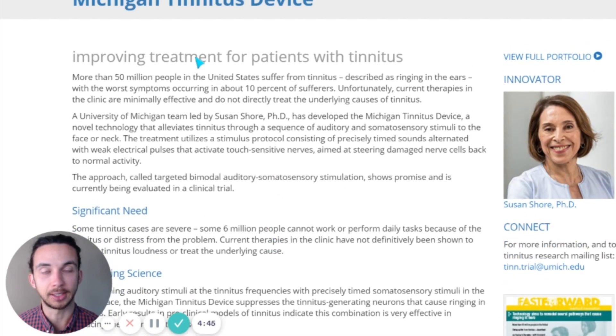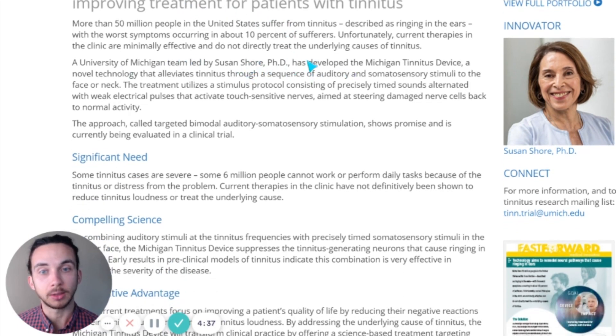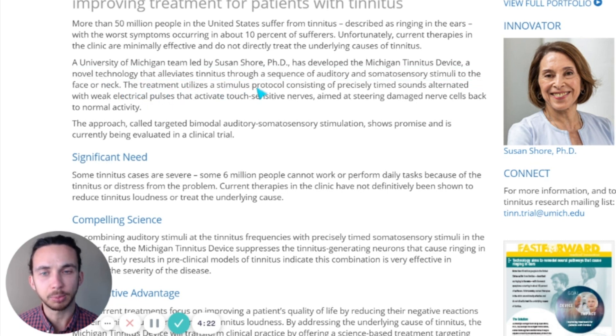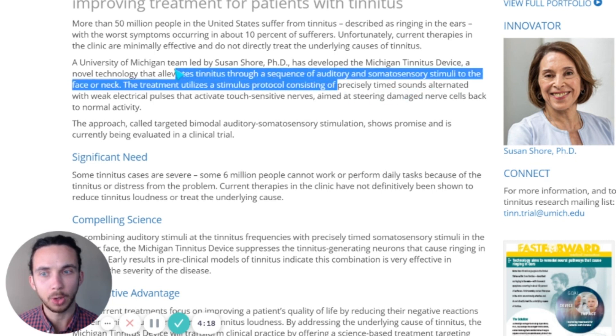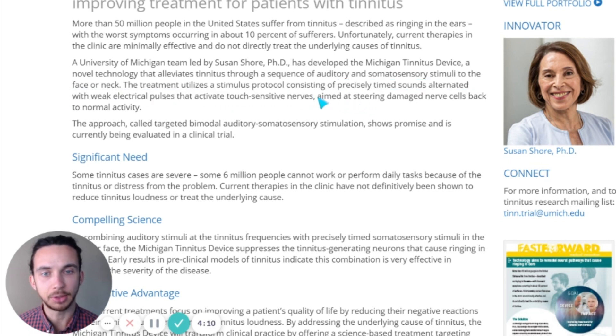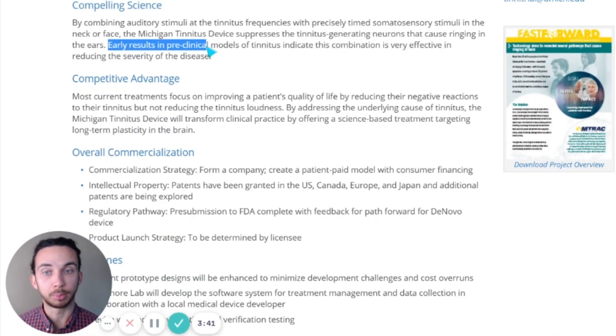This potential device is being developed to improve treatment for patients with tinnitus. Dr. Susan Shore has developed the Michigan tinnitus device, which is a novel technology that alleviates tinnitus through a sequence of auditory and somatosensory stimuli to the face or neck. The treatment utilizes a stimulus protocol consisting of precisely timed sounds alternated with weak electrical impulses that activate touch-sensitive nerves, aimed to steer damaged nerve cells back to normal activity. This approach is called targeted bimodal auditory somatosensory stimulation and has shown promise in a clinical trial so far, although that data is not available right now — only early results from preclinical models.